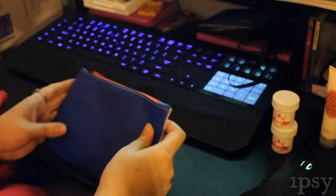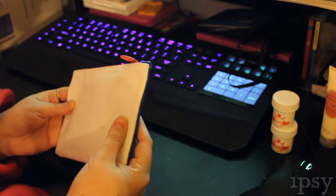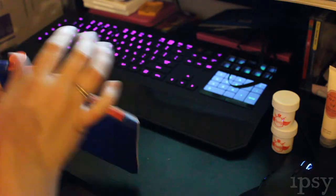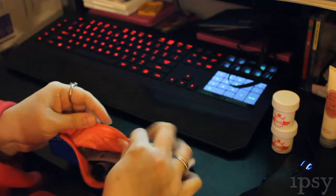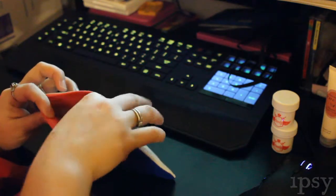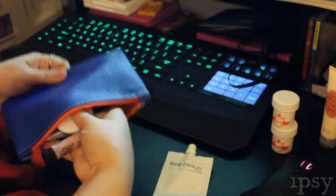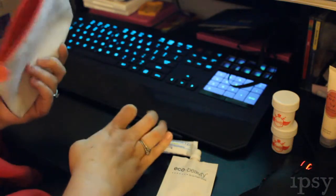Hey everyone, it's Amanda with Lifestart again. Now we're going to go over January's Ipsy bag. This month's called Fresh Start. It's a blue and white bag, and it's lined on the inside. It's a really decent bag this month — I kind of like it. I love the white and the blue. So let's just get all of my products out here.